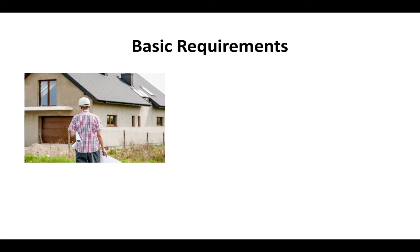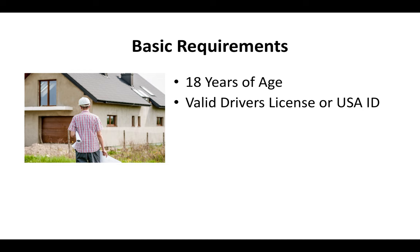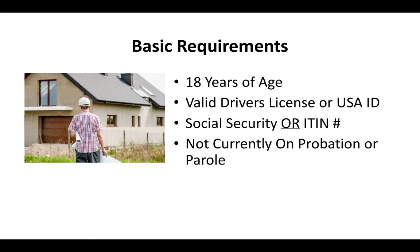What are the basic requirements for the C10 license? You've got to be at least 18 years of age. You've got to have a driver's license or US ID. You've got to have a social security or ITIN number. And you can't currently be on probation or parole.